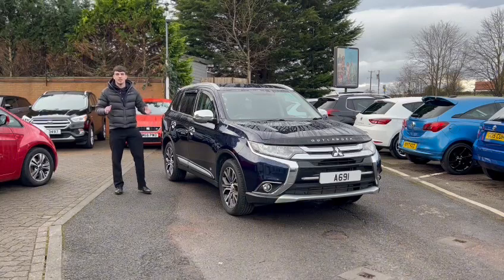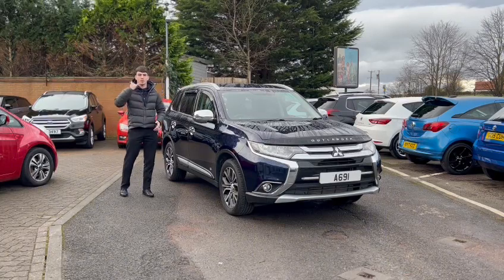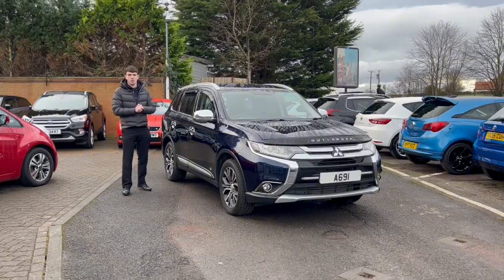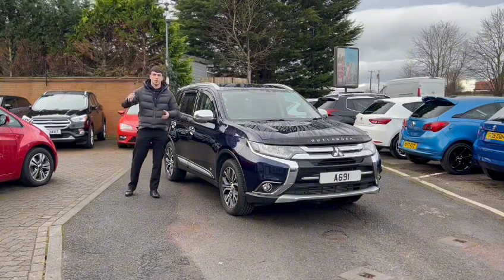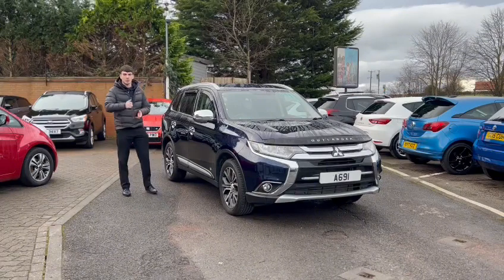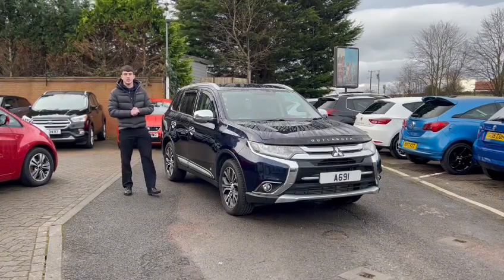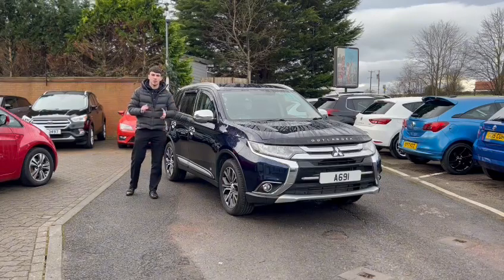This 7-seater is available as of today. We have fully qualified technicians that check every car from the front all the way to the back to make sure everything is mechanically sound. If there's anything less than 9 months on the MOT, you get a full 12-month test certificate along with the purchase.